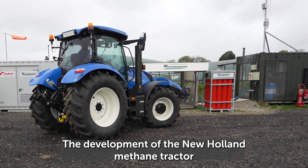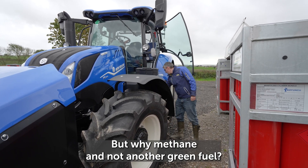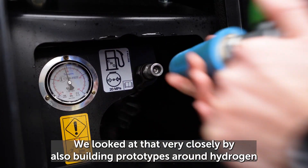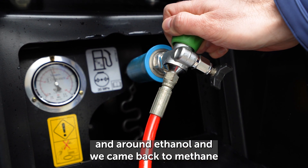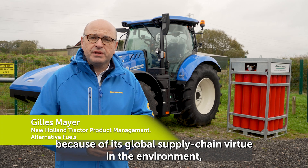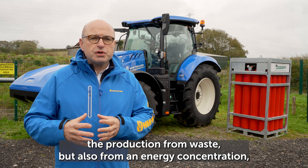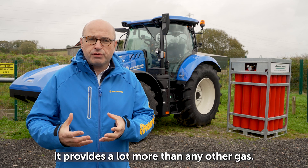The development of the New Holland methane tractor was supported by the Advanced Propulsion Centre. But why methane and not another green fuel? We looked at it very closely by also building prototypes around hydrogen and around ethanol, and we came back to methane because of its global supply chain virtue and also because methane enables benefit from production from waste, and from an energy concentration perspective provides a lot more than any other gas.